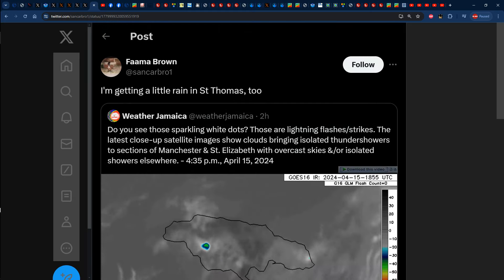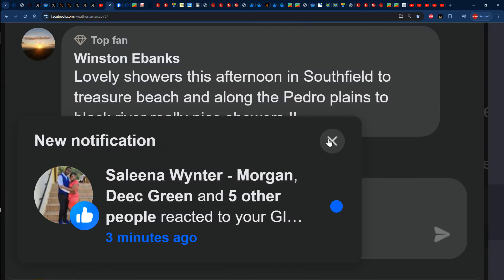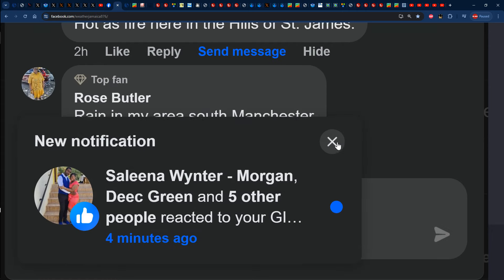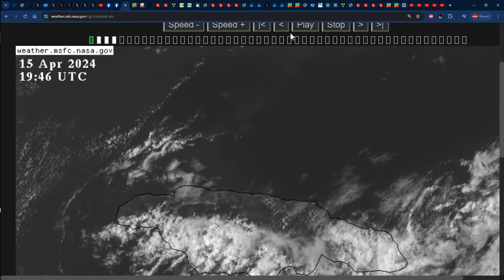We even have Farmer Brown confirming: 'I'm getting a little rain in St. Thomas too.' Shane Eka, stating 'getting some rain in St. Thomas now' — posted five hours ago on our YouTube video from yesterday. Looking at our Facebook page, Winston Ebang stated: 'lovely showers this afternoon in Southfield to Treasure Beach and along the Pedro Plains to Black River — really nice showers.' And also from Rose Butler: 'rain in my area, South Manchester.' That indeed confirms the rainfall across those parishes. Definitely sections of St. Elizabeth, Manchester and St. Thomas picked up the most in the way of rainfall today.